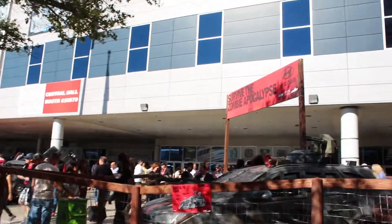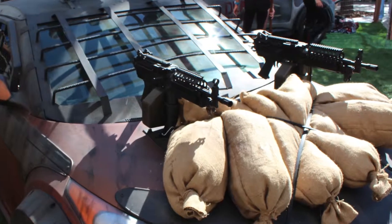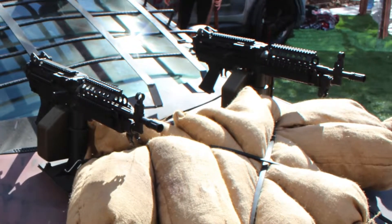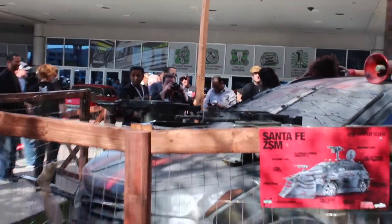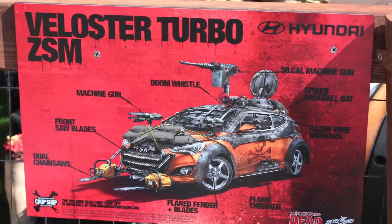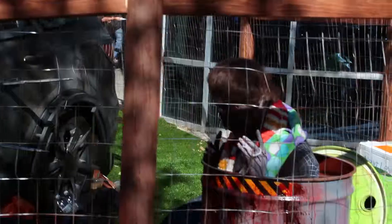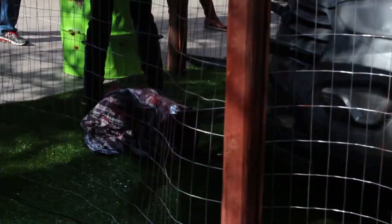Right outside is the Survive the Zombie Apocalypse exhibit. There's a bunch of, I guess, two cars over here, a couple of guys and ladies dressed up as zombies, some figures over here, one on the floor, and here's one too.